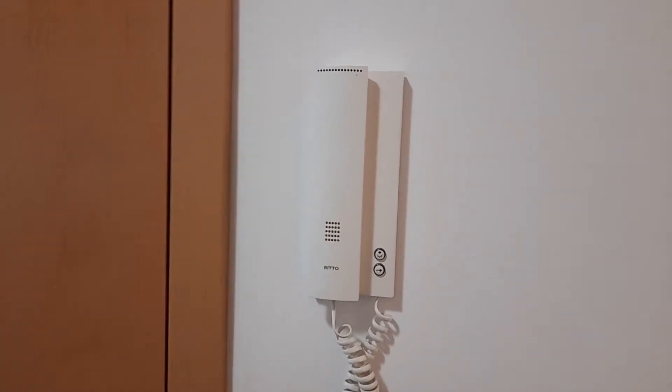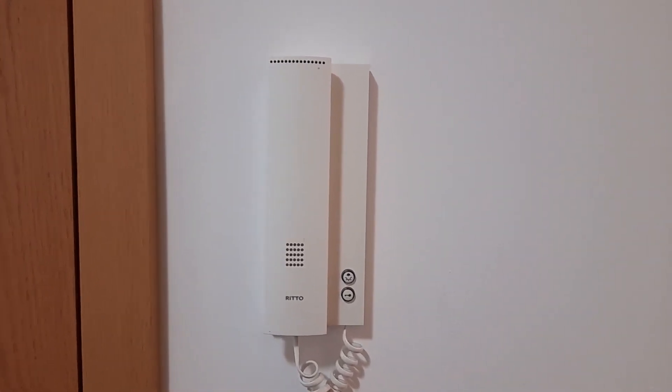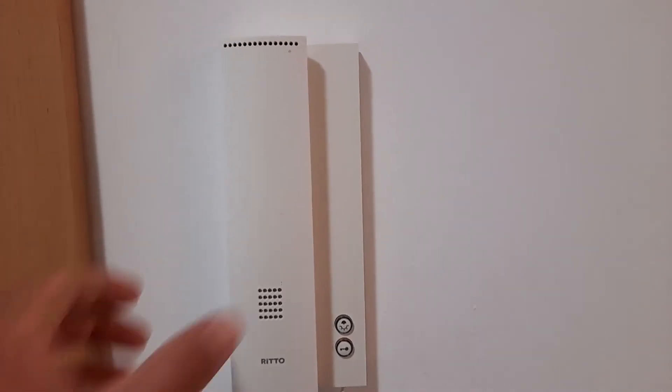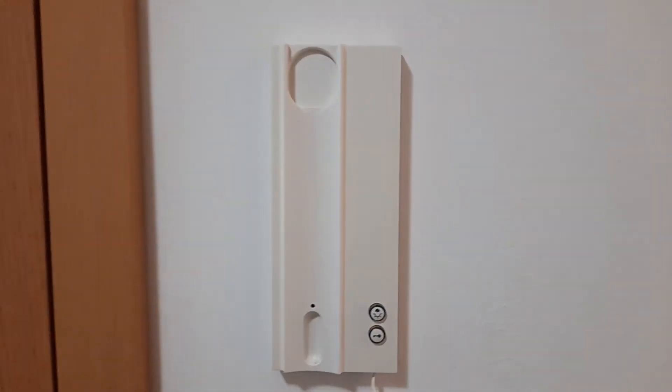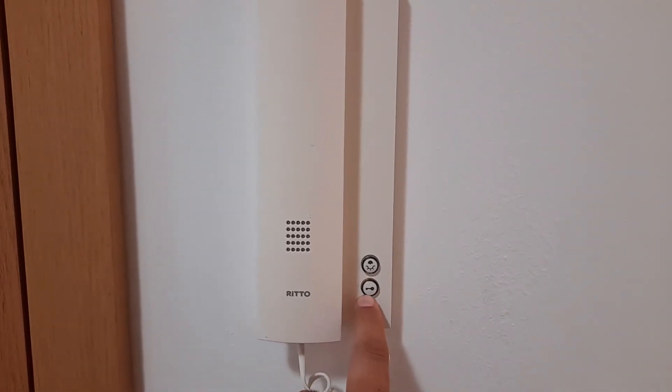If you have a guest or you order pizza, the person outside can actually talk to you through the intercom. You can also open the door from here. One button is for opening the door and the second button is for the lights close to the main entrance.